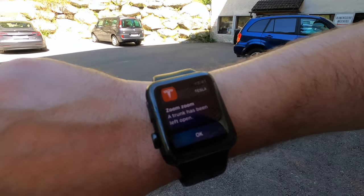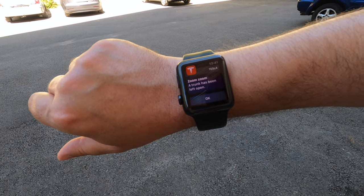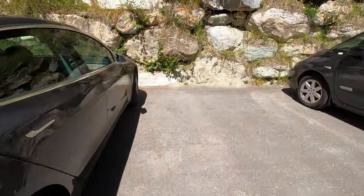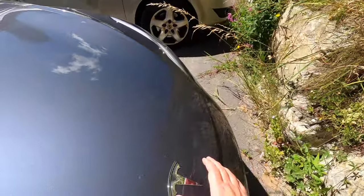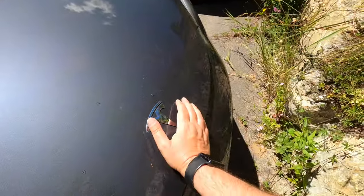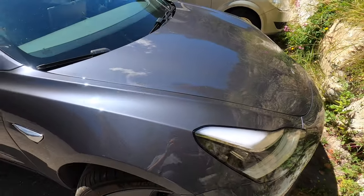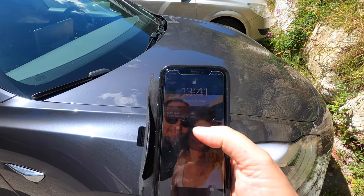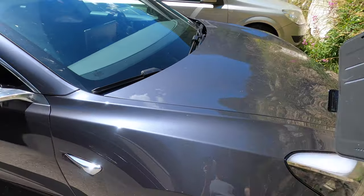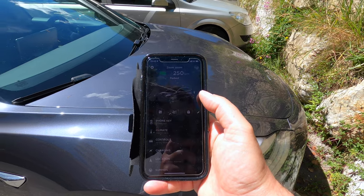It's been 10 minutes, and we got the notification even on the watch. As you can see here, it says the trunk has been left open, so we have to go close it. Oh, I'm so stupid — I forgot to close the trunk of my car! Good thing this new notification system helps me. And now we are all closed. We can check the app — we also got the notification here: trunk has been left open. And now we can see that the trunk is indeed closed and the car is all tucked in.